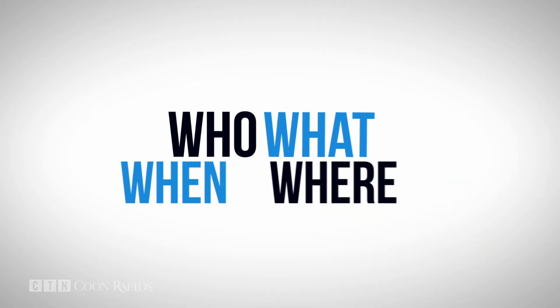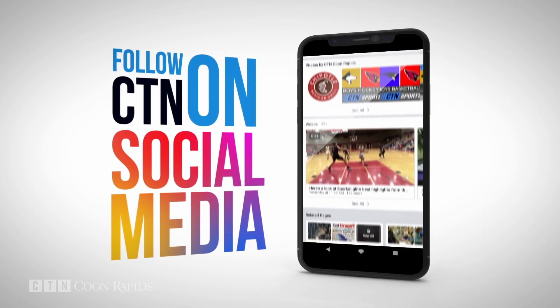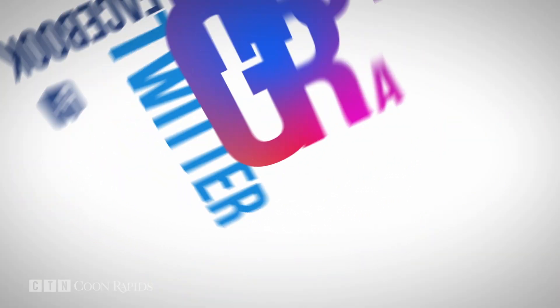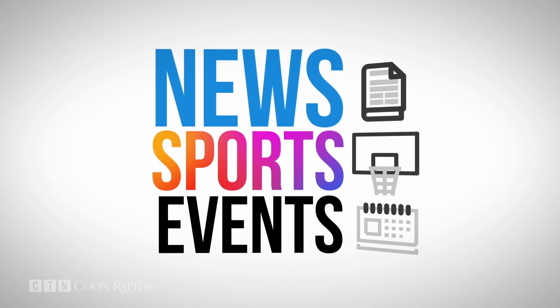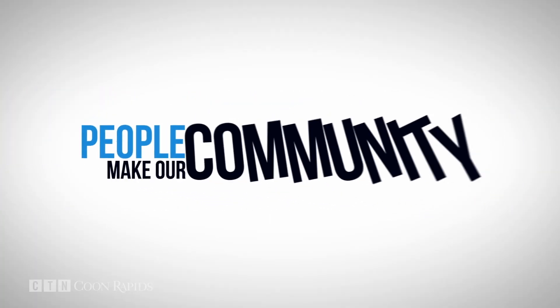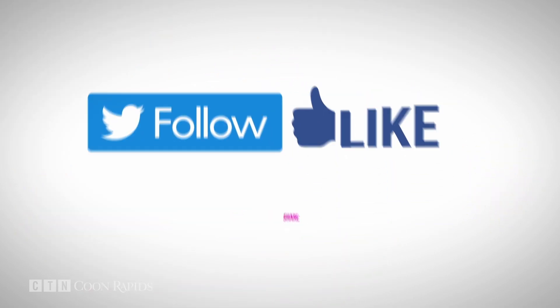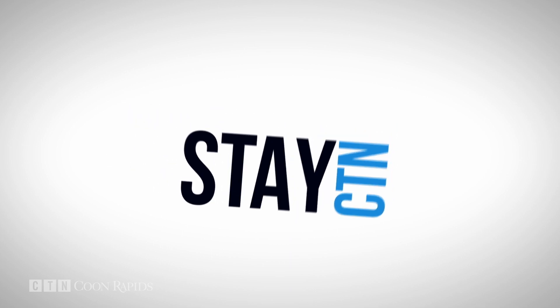Want to know the who, what, when, and where of Coon Rapids? Then follow CTN on social media — Facebook, Twitter, or Instagram. Keep up with local news, sports, and events, and the people who make our community such a great place to live. Give us a follow, like, share, or subscribe, and always be the first to know what's up in Coon Rapids. That's CTN, helping you stay connected.